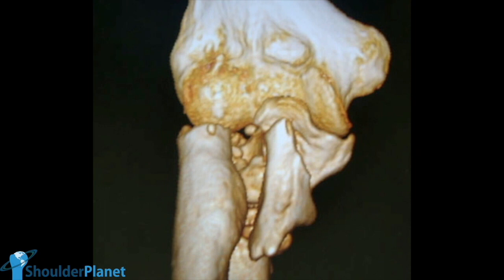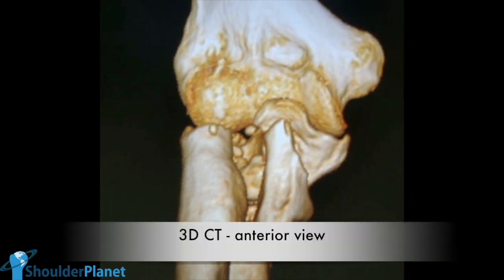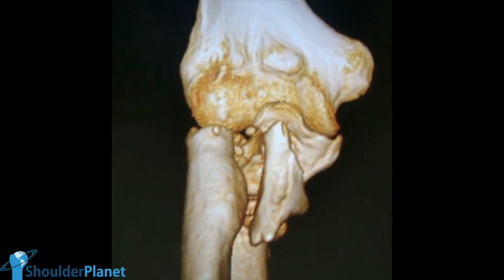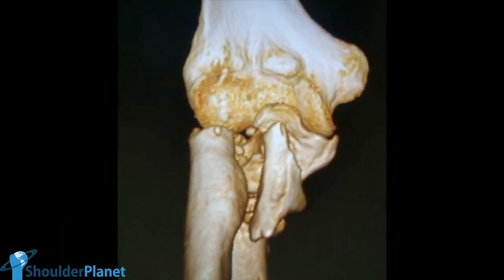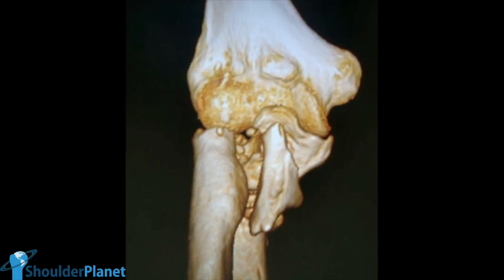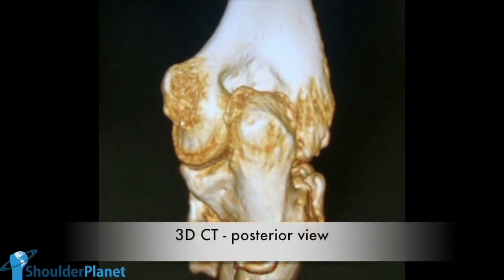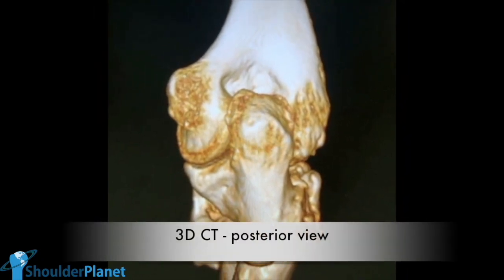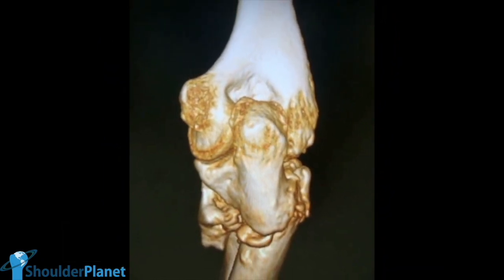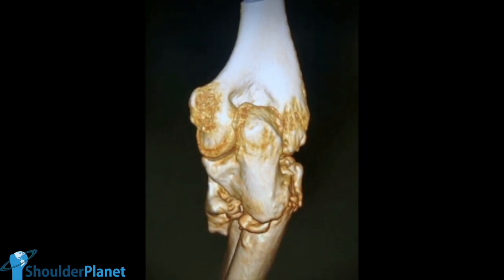In this image, we can see a 3D CT anterior view, in which we can see that huge butterfly fragment, and it's clear that it had not healed to the proximal or distal fragments of the ulna. This is a 3D CT posterior view, in which we can see that the proximal ulna had a massive deformity in a varus position.